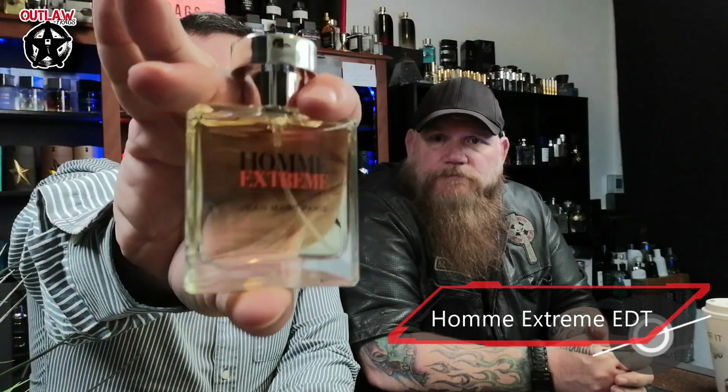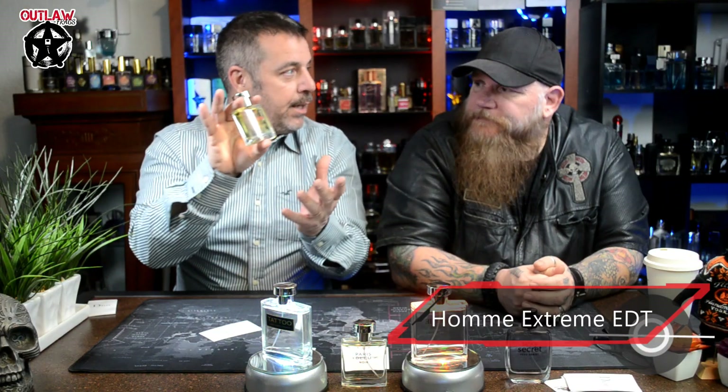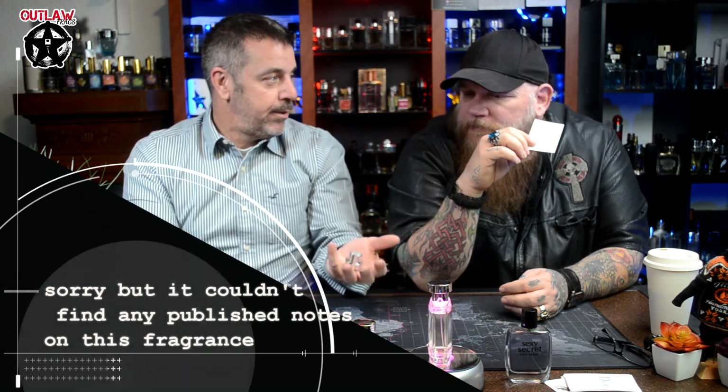Then I found OM Extreme — 'Homme' means 'man' in French, so this is Man Extreme. I'm just amazed — $10, and some $200 bottles are being bested by these. The caps are cheap plastic with no weight, but they still look decent and are pretty uniform. The Blue and the Extreme are similar in weight; this one is just a little heavier but not much — it's still suitable for gym, school, or casual wear.